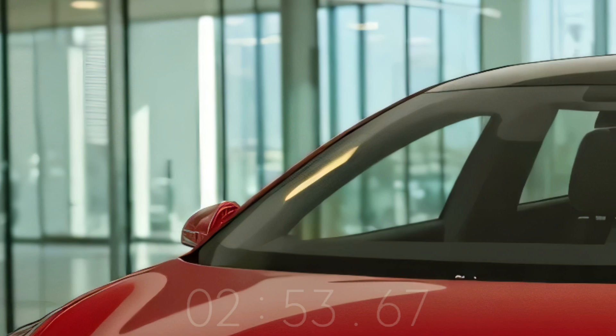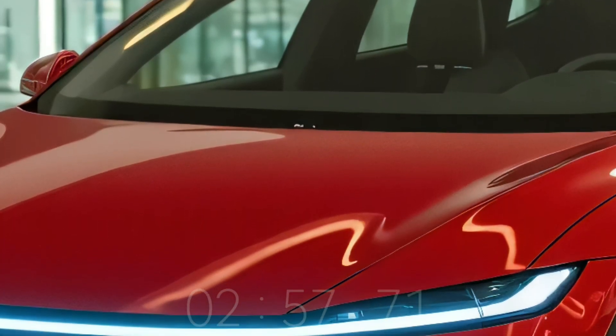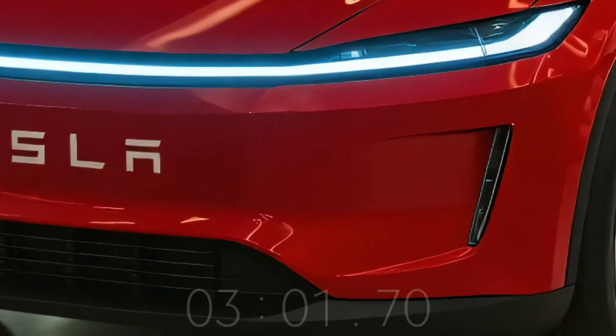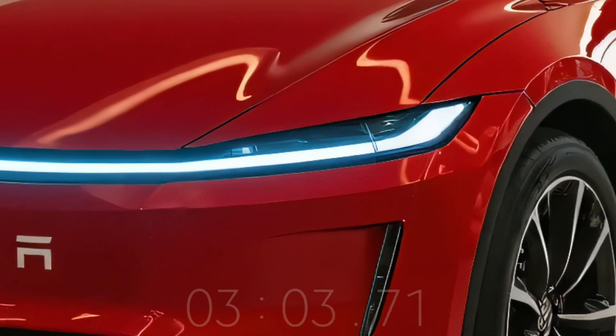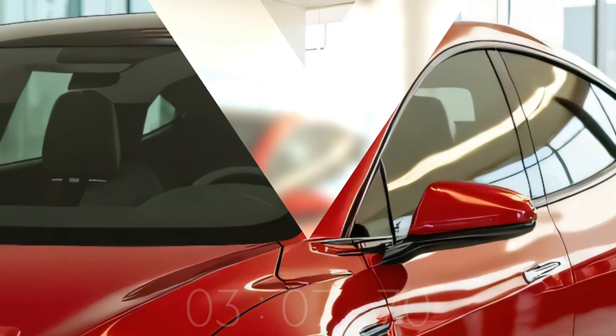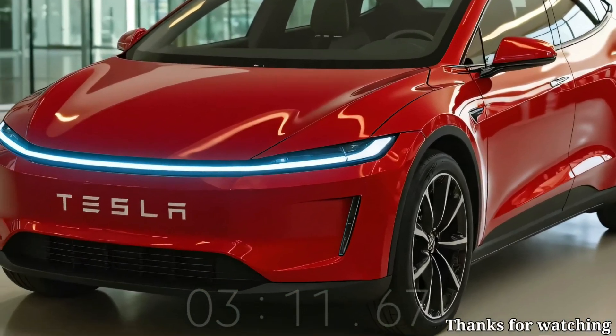For certain configurations, battery capacity, regional taxes, and optional features might push prices over $30,000 US dollars. The 2026 Tesla Model Q could revolutionize the vehicle industry. Its enticing combination of sophisticated EV technology, brand appeal, and affordable price might expedite the global shift to electric vehicles and democratize EV ownership.